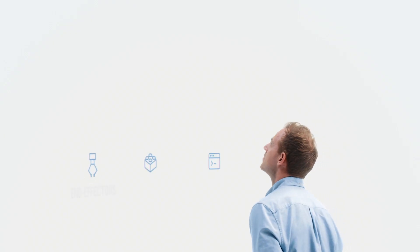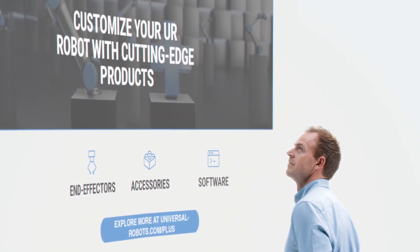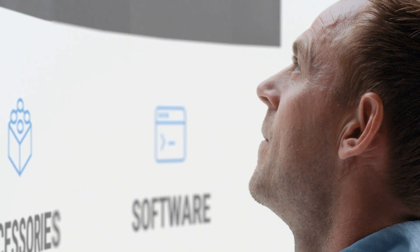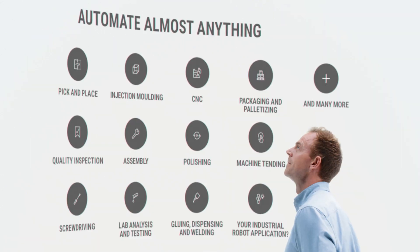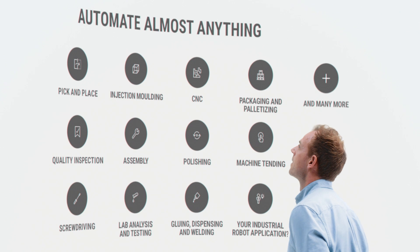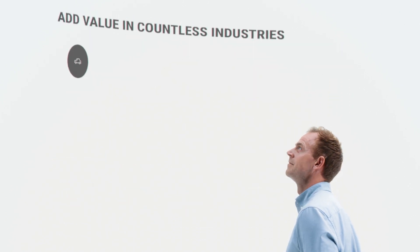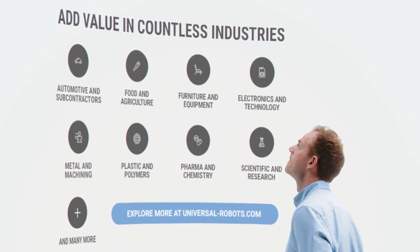Your E-Series cobot isn't complete without the right end effectors, accessories, and software. Find everything you need at Universal Robots Plus, our one-stop showroom for products designed to complement our cobots and create the perfect robotic solution to enable you to optimize productivity and quality regardless of your industry, company size, or application.